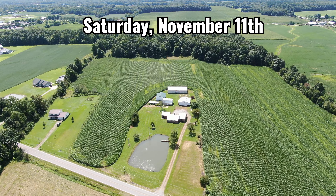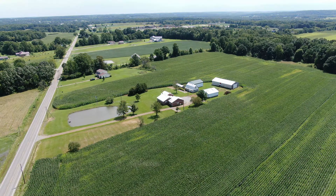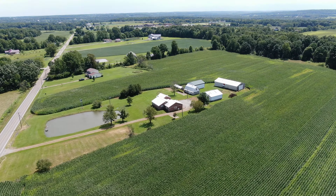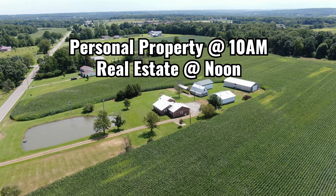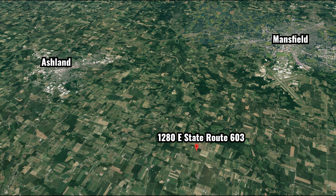Join us Saturday, November 11th, for the Swind Richland County Absolute Farm, Equipment, Tool, and Personal Property Auction. Personal property starts at 10 a.m. and real estate at noon. Auction will be held on location at 1280 East State Route 603 in Greenwich.